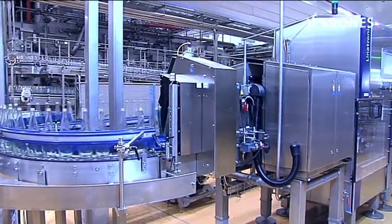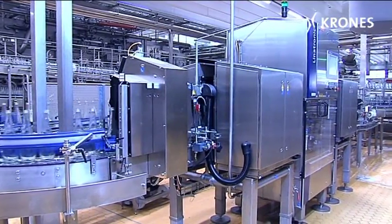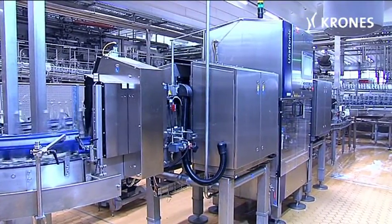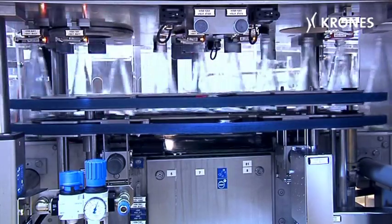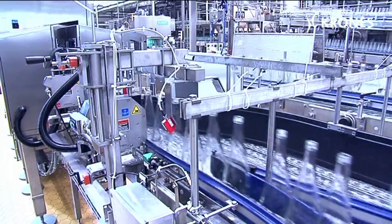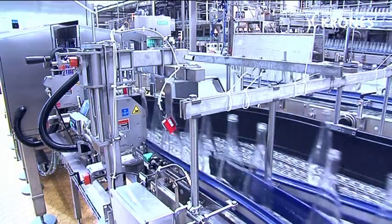The washed bottles are then passed through the Linotronic inspector, where side walls, base and ceiling surface are checked for soiling and damage, and rejected where necessary. Bottles with a mineral ring are treated with acid in a separate washer, before being returned to the arriving empties.